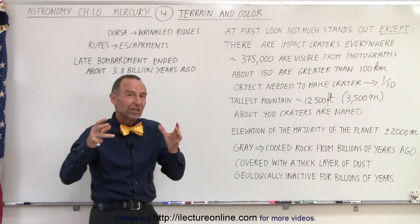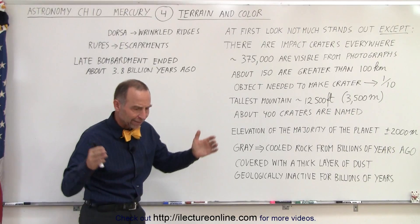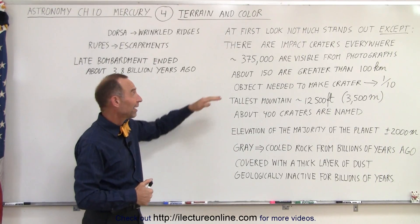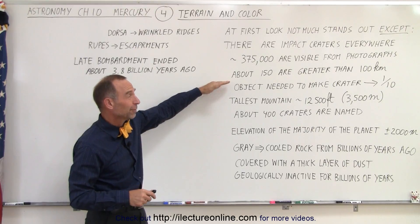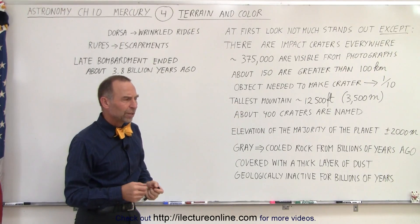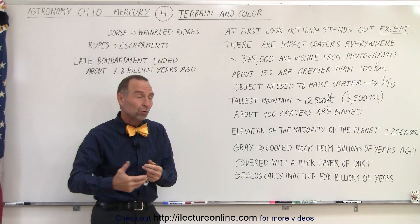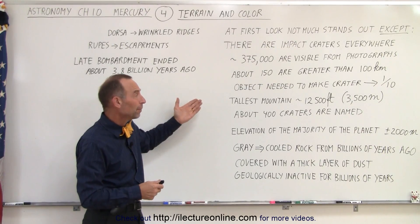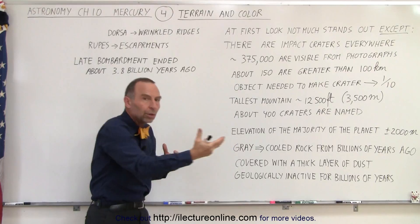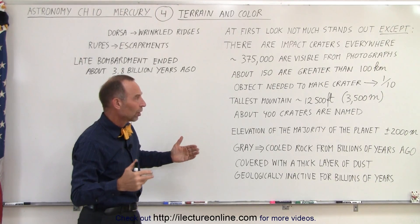The size of the object needed to make a crater 100 kilometers across is about 1/10 that size — about 10 kilometers, or 6 miles, across. Those are huge impacts, and there are over 150 of them. Mercury has been pummeled by large objects, and some craters are much bigger than 100 kilometers across. We can assume that all the other planets are being pummeled even more, because they're larger in size and have a stronger gravitational force, making them more likely to pull in comets as they pass by.